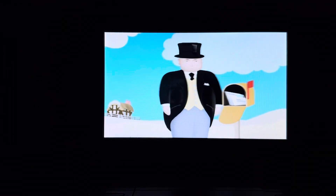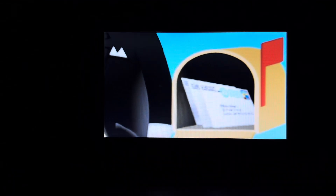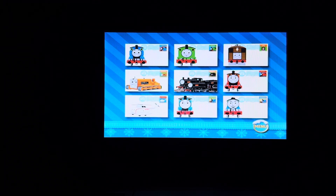Here on the island of Sodor, the engines love to receive holiday greetings in the mail. It makes the holidays even more special. Oh, and it looks like you've got mail now. You can pick the letter you want to read first by clicking on that engine or island friend. Happy reading.